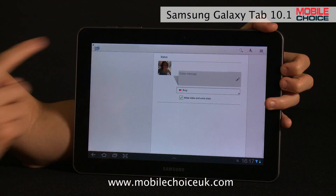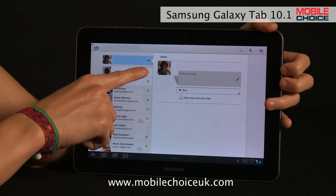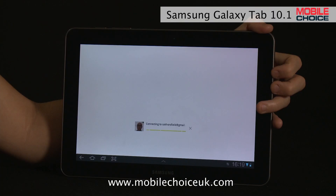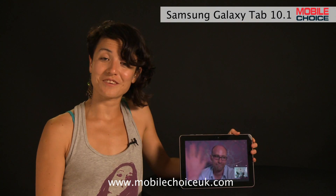Then there's Google Talk, an IM app that lets you chat to friends, and more recently started supporting video calling, making use of the Galaxy Tab 10.1's front-facing 2 megapixel camera. You can start a video chat with any of your contacts that have this video icon next to their name, like my friend Scott. So I just tap on his contact, hit the video icon, and I am now starting a video chat with him. And he's picked up, and here's Scott on video chat. And that is Nifty Trick number two.